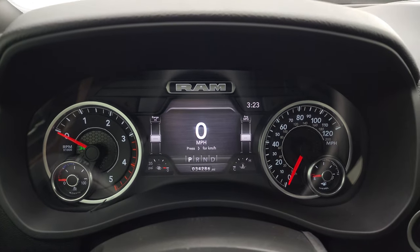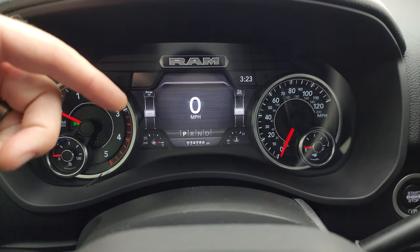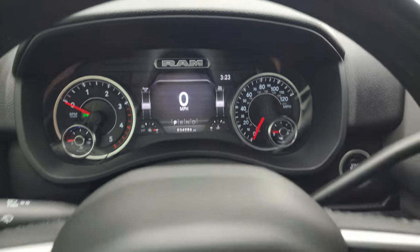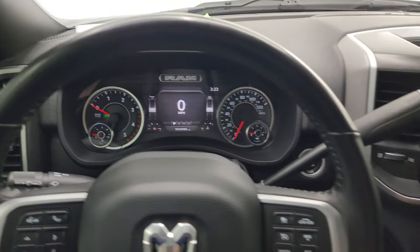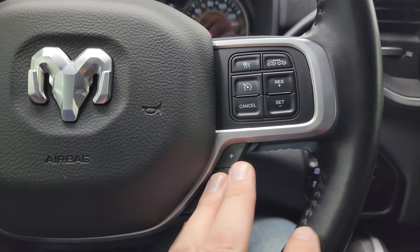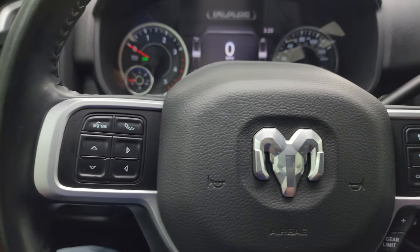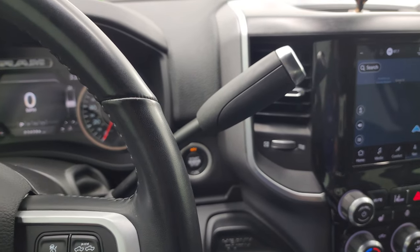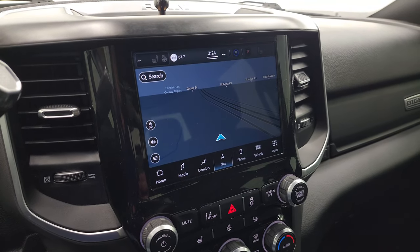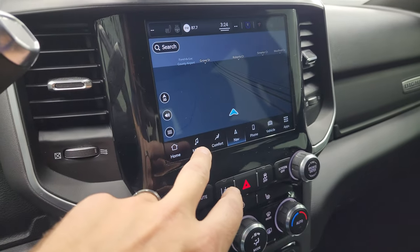This one has the 7-inch LCD display with digital speedometer. You can put compass, miles per gallon, PSI — you can change all those corners to read whatever you want. It comes with the heated leather-wrapped steering wheel and adaptive cruise controls, which is a really nice feature. There's your shifter for that 6-speed 68RFE automatic transmission. This one has the Uconnect 5 8.4-inch touchscreen radio with the factory navigation system — you can see that's working nicely.